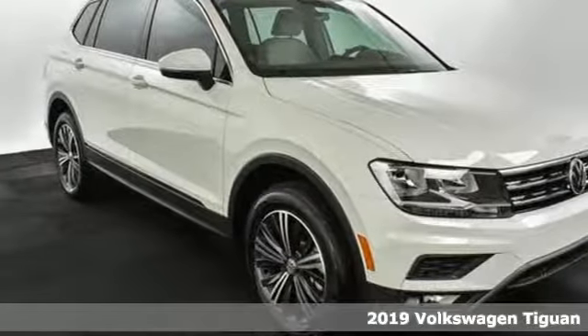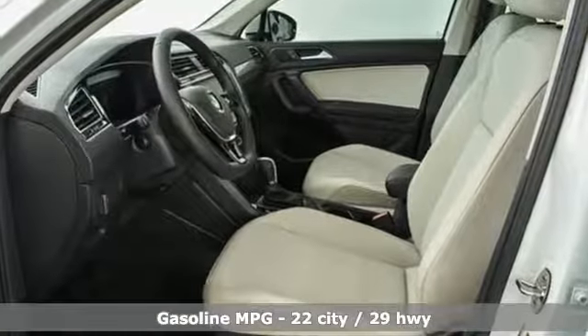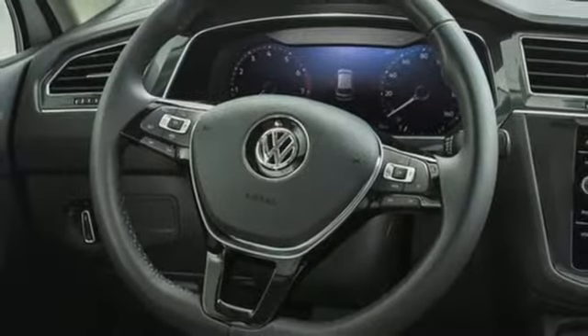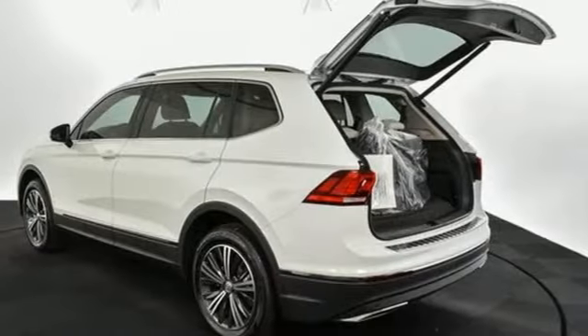It comes with all the amenities you need: streaming audio, power heated mirrors, dual zone climate control, doors and push button start proximity key, front heated bucket seats, turbo inline four-cylinder engine, aluminum wheels, and gas pressurized shocks.